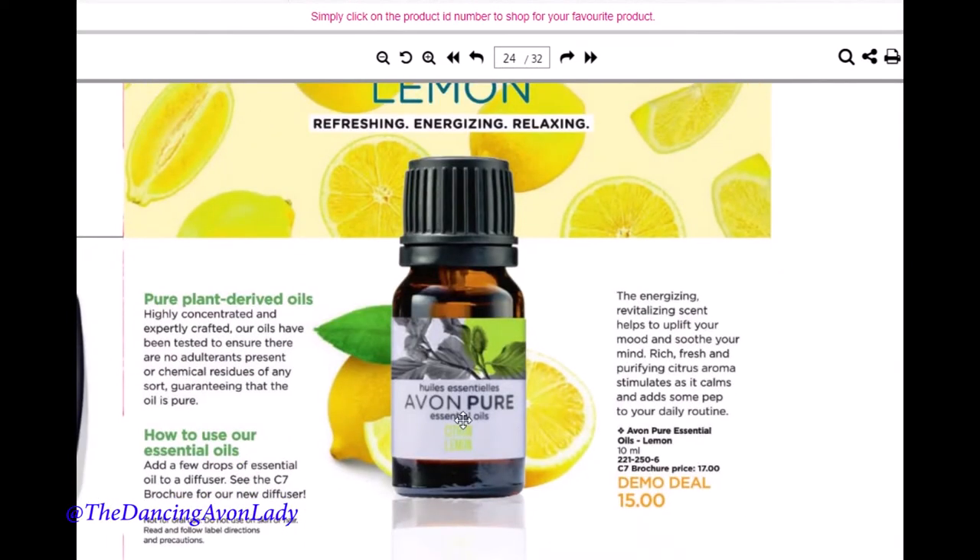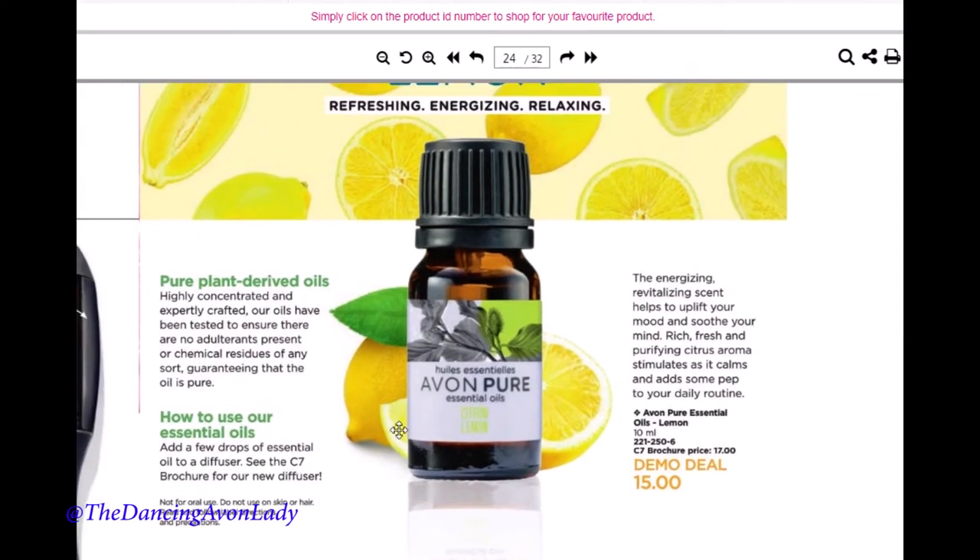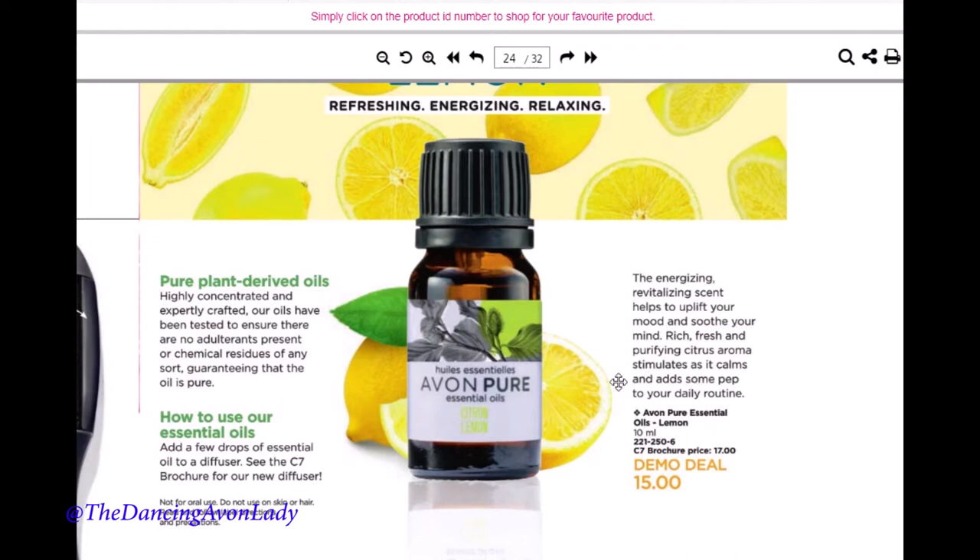We also have a new lemon essential oil. If you remember in my last video, I talked about using the dryer balls — you can put a couple of drops of this in your dryer balls and use it for all your cleaning cloths. The Campaign 7 brochure price is $17 and you get an extra $2 off plus your discount. The oils are made in Canada, which I'm super happy about. Remember you cannot use essential oil directly on your skin — if you want to use it on your skin you need a base oil like olive oil or almond oil, as it is 100% pure.